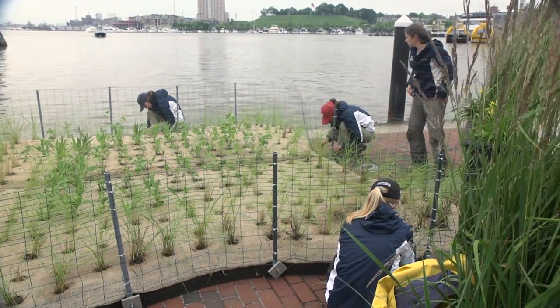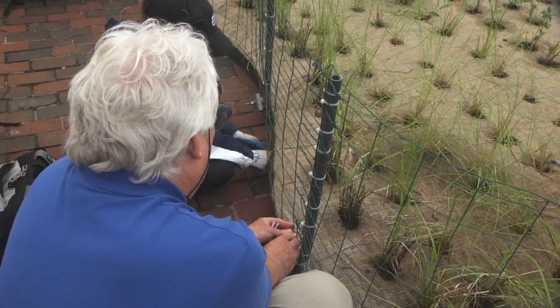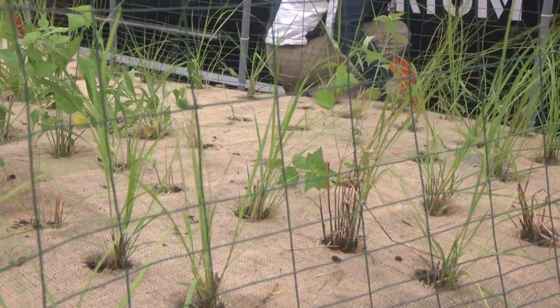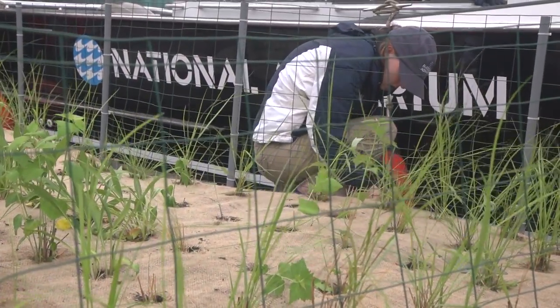Once we build it, the animals start to move in — this will be a slow progression. We're just as excited as the public; we don't know what's going to come yet. We have some ideas: what we expect to see are a lot of striped bass, maybe some gizzard shad, blue crabs, and different types of species.